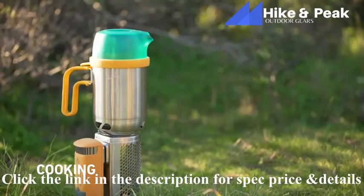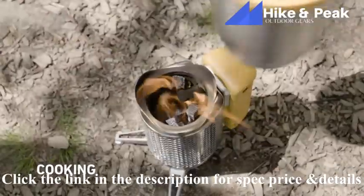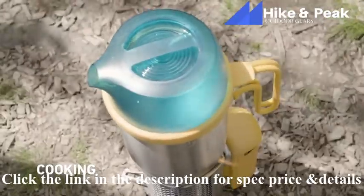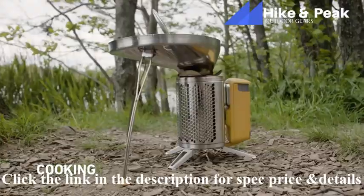The CampStove 2 is a fully functioning cook stove accommodating a range of camping cookware, including the BioLite portable grill, kettle pot, and coffee press. Whenever using cookware with a handle, make sure it is aligned with the power module so flames are diverted away.